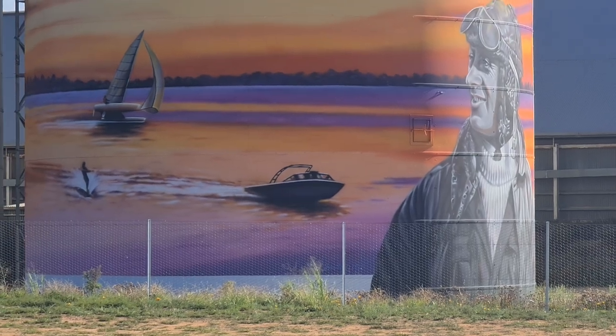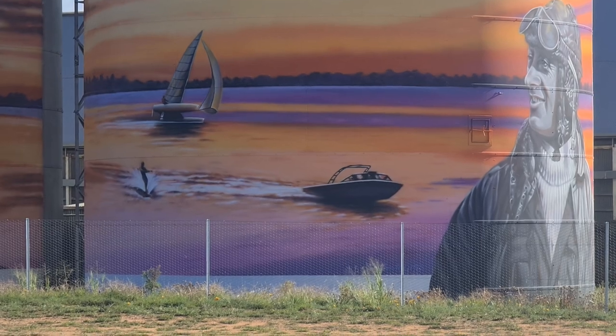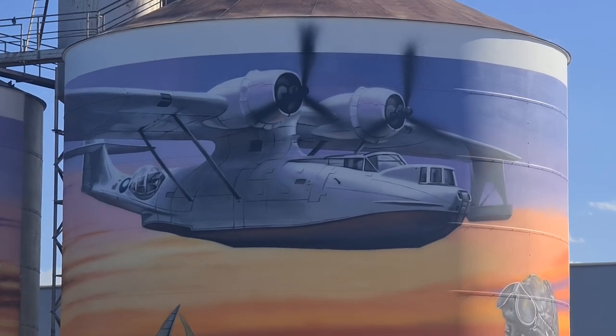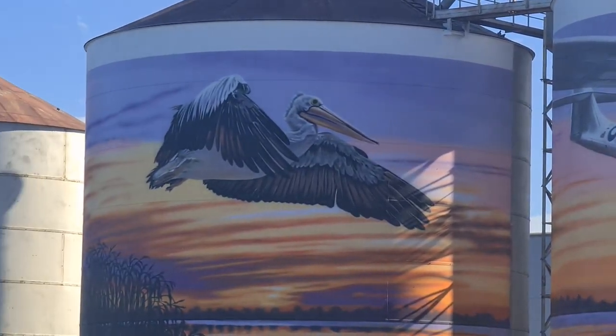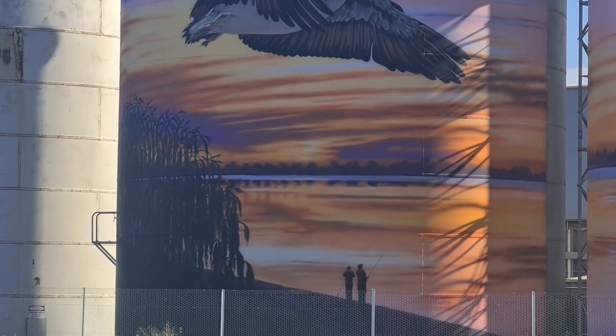Lake Bogo is now on the Silo Art Trail. We've got a pilot Catalina Plane, which used to be a seaplane that landed in Lake Bogo, and then of course we've got the pelican and we also have a fisherman.